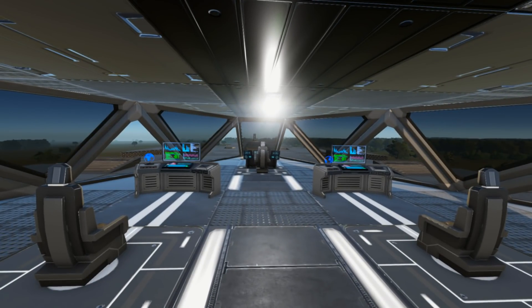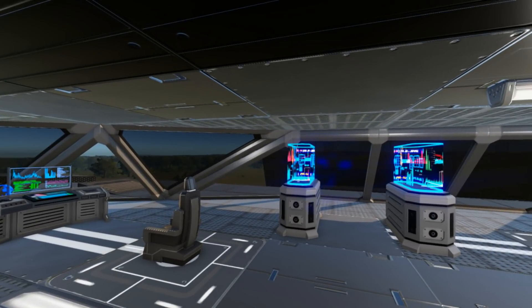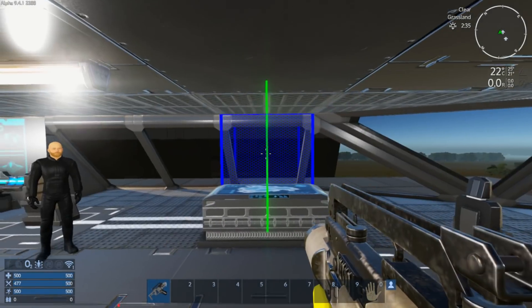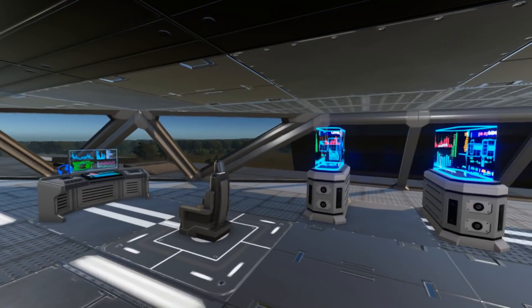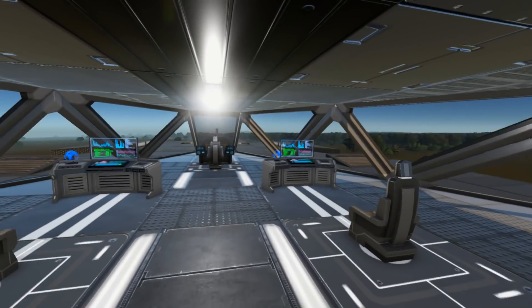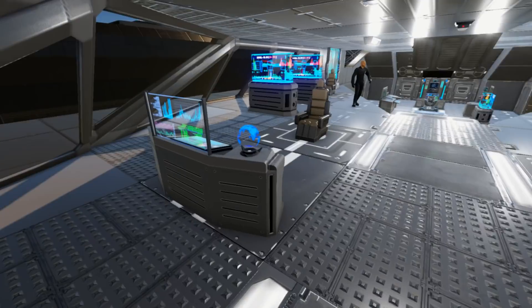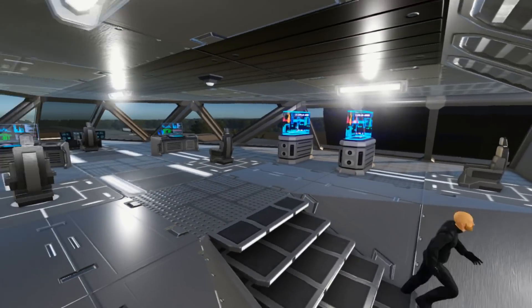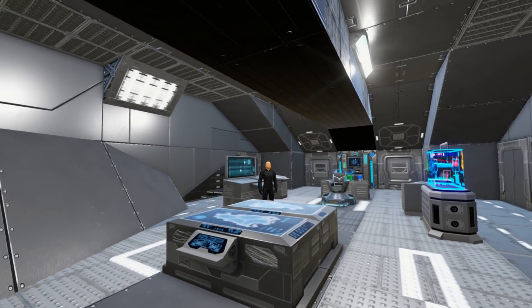The bridge is multi-layered with a lower and upper level, and the texturing and effort put into almost every inch is just good — except, Doomnoodle, what's going on with these windows? They're around the wrong way! Come on — after everything else, all that other work, that's all you need to fix. Other than that, it's a nice functional bridge with a forward cockpit area and a more protected command chair area further back.